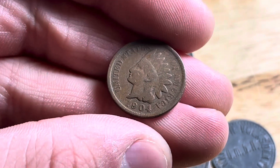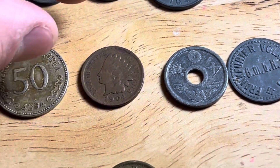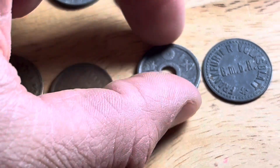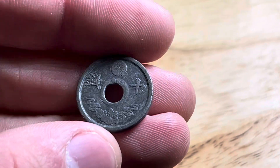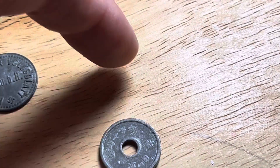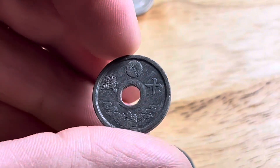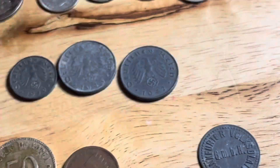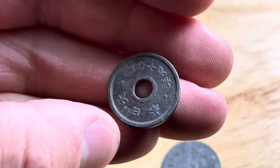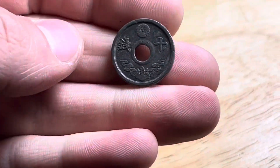I got an Indian Head cent for a quarter — 1904. The guy picked that one up in particular and said, 'Oh, this is like a two-dollar coin, why did that guy sell it for a quarter?' I don't know, but I will take it. This next one I thought might have been silver, but it does not pass the ping test — it's not silver at all. This is from Imperial Japan though, going along with the World War II theme. Based on my research, this is from around 1944, so it's kind of cool to have some World War II Japanese history represented in this lot.